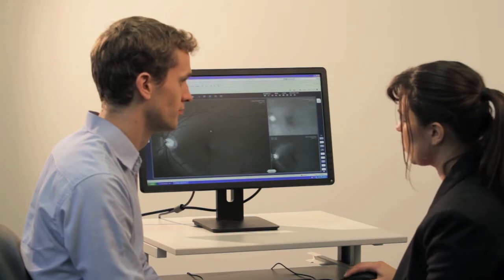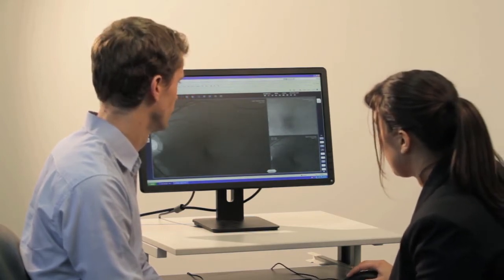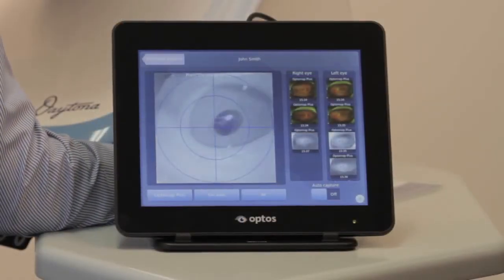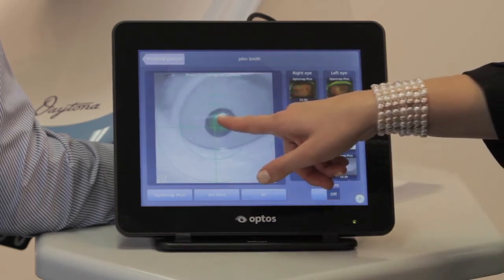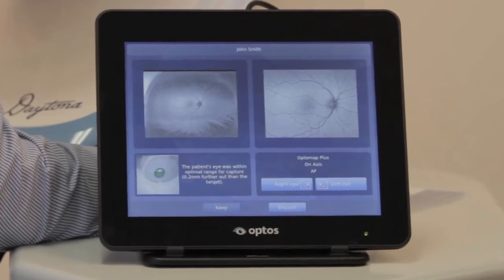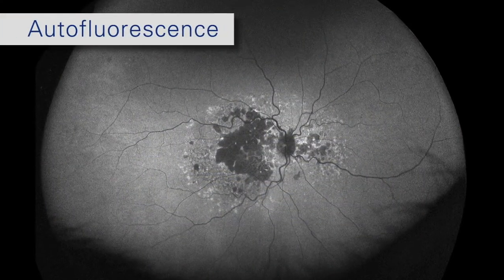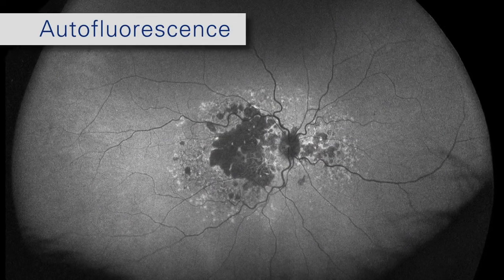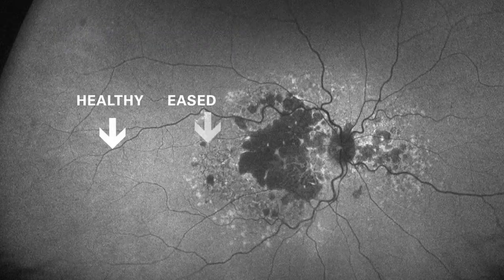The Daytona provides a 200-degree field of view without compromising image quality and resolution. Autofluorescence is an emerging imaging modality that provides clinical information which cannot be detected via traditional techniques; the imaging process is exactly the same as color image capture. Autofluorescence allows visualization of the metabolic changes at the level of the retinal pigment epithelium and helps to identify areas of the retina that are healthy, diseased, or dead.